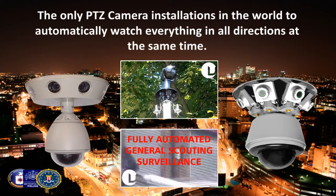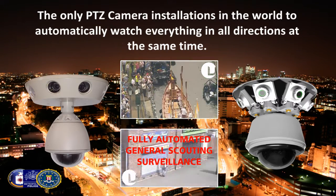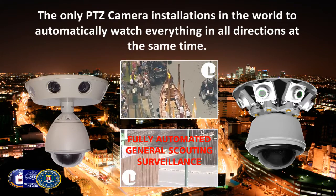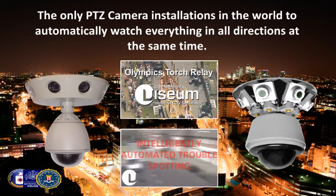It does this automatically, watching everything in all directions at the same time. What makes each Visium camera installation so valuable as an organization's first line of defense against attack or security risk